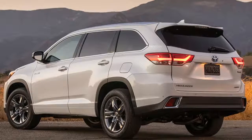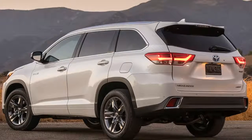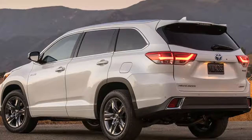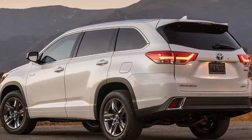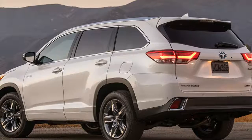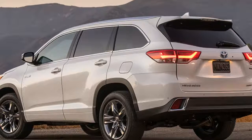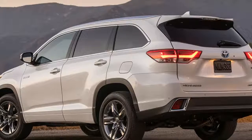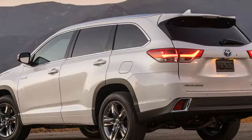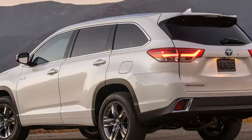If your family needs the space, no other hybrid can match it. The 2019 Toyota Highlander Hybrid can be had in LE, XLE, Limited, and Limited Platinum trim levels. Standard equipment on the base LE at $36,700 includes 18-inch alloy wheels, forward collision warning and automatic braking, lane keeping assist, adaptive cruise control, a windshield wiper de-icer, and heated mirrors.